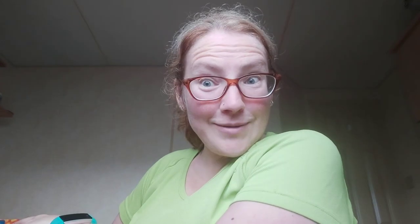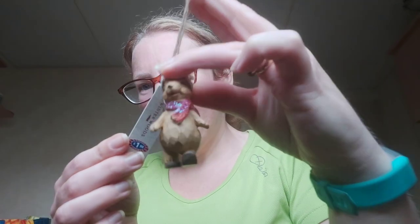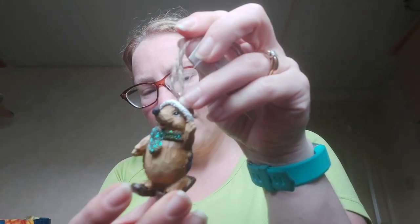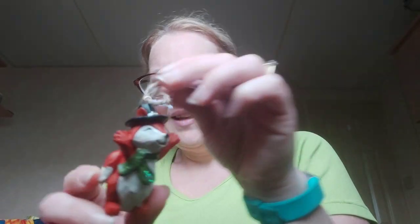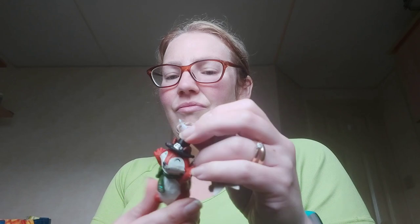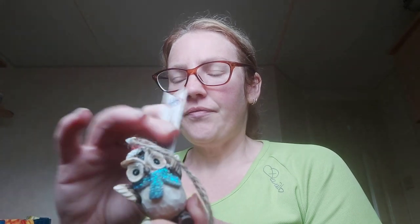Moving on to more Christmas decorations because I love Christmas — these were £1.50 each. There's a wee squirrel on skis with a hat and scarf, a hedgehog with a glittery scarf also on skis, and a wee fox one — I didn't really like him but I felt sorry for leaving him on the shelf. He reminds me a bit of Guy Fawkes with that hat. And the last one is a wee owl with a Christmas hat.